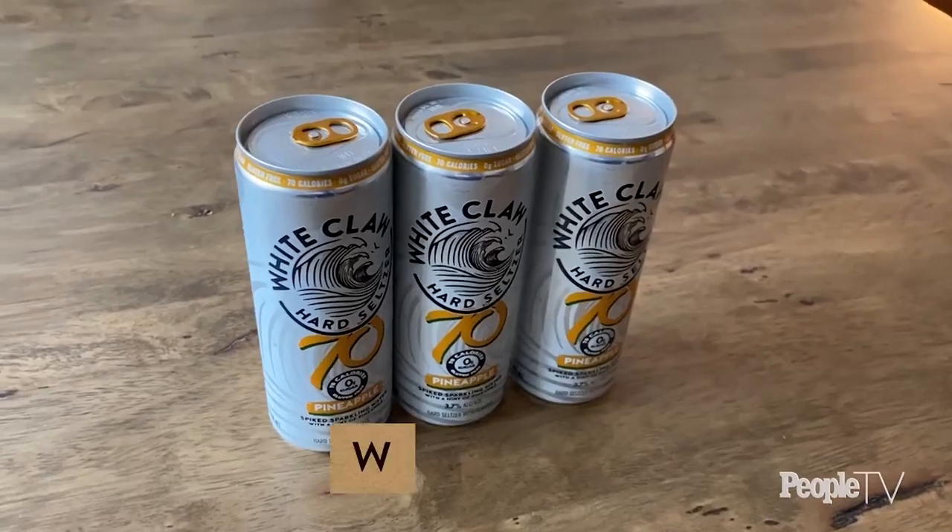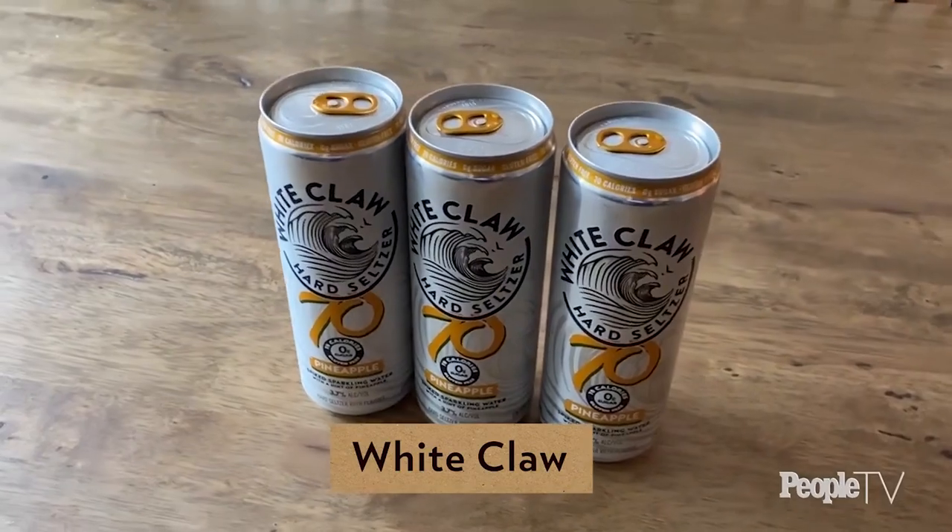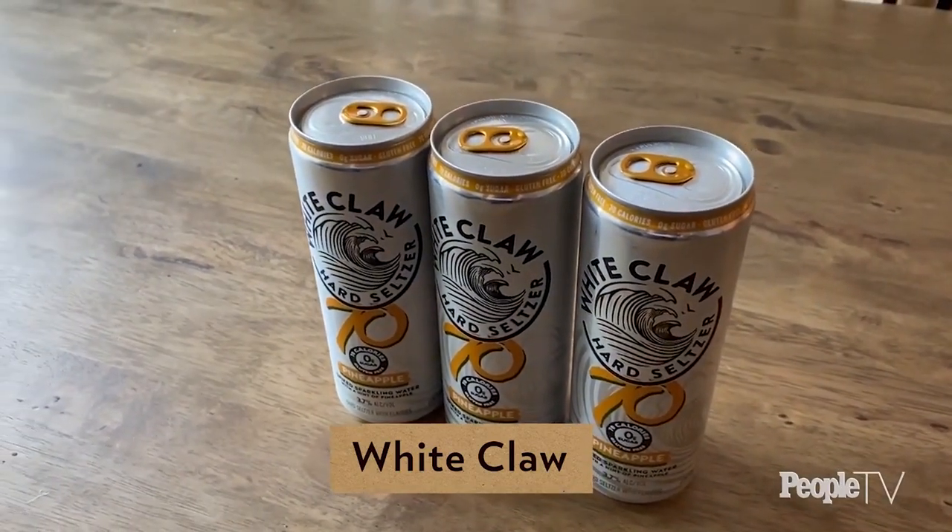I have to confess — I'm not a huge hard seltzer person, and I feel like you're way more the expert in this category. I love Twisted Tea, but this is kind of a more laid-back version. I could have like three of these. So we're going to do White Claw — I feel like it's the pinnacle of hard seltzer. But this new version is different; it's lower alcohol, so you can drink them all day. Only 70 calories and 3.7% ABV as opposed to like five.